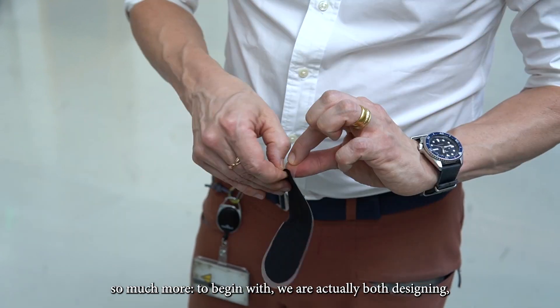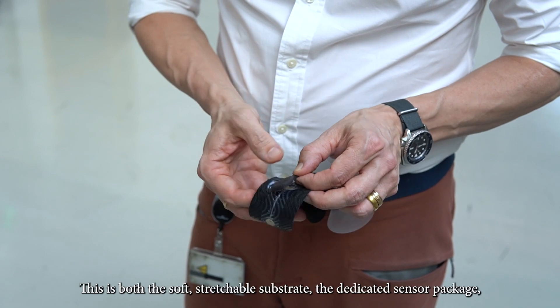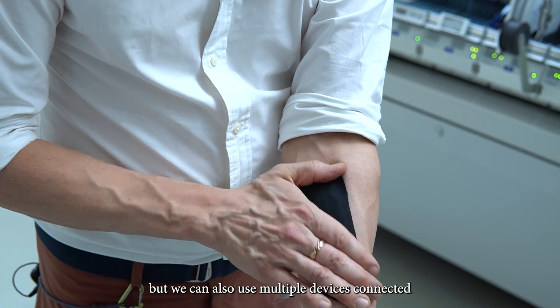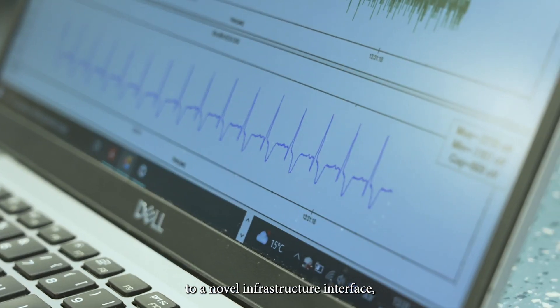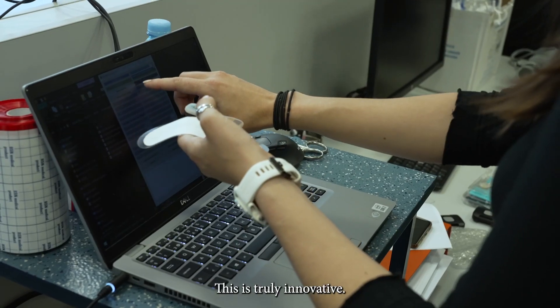To begin with, we are actually both designing and manufacturing a truly novel physiological monitoring device — this is both the soft, stretchable substrate and the dedicated sensor package. But we can also use multiple devices connected through a novel infrastructure interface. And not only that, we're transferring the signal itself through the fat layer of the body. This is truly innovative.